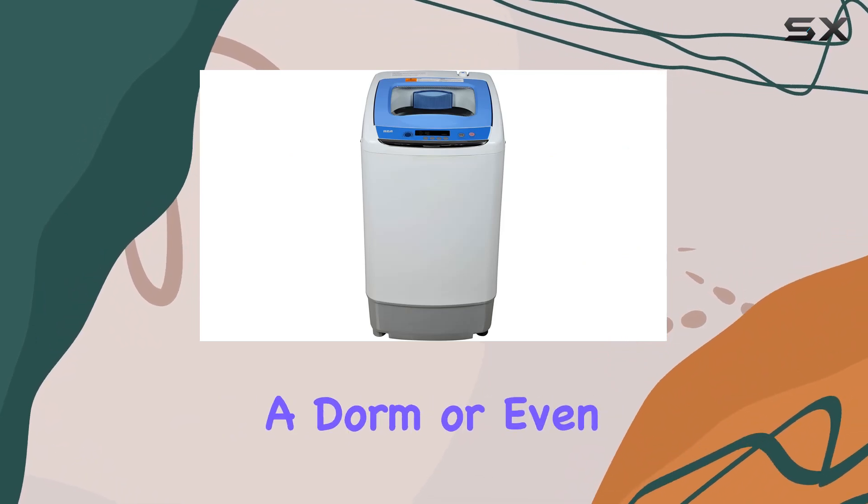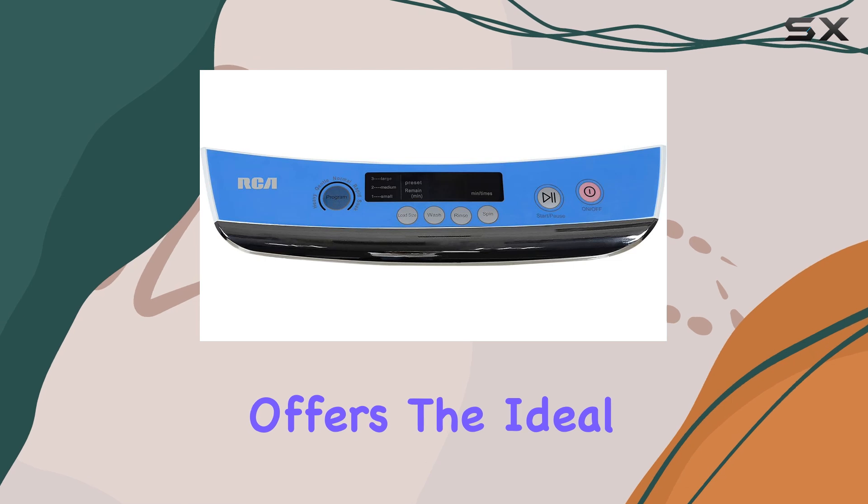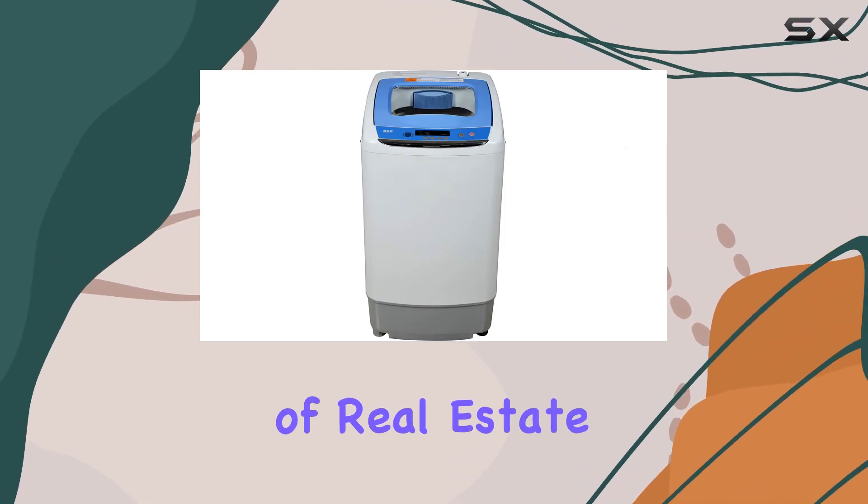Whether you're in a cozy apartment, a dorm, or even on the move in an RV, this washing machine offers the ideal solution for keeping your clothes clean without demanding much in terms of real estate.